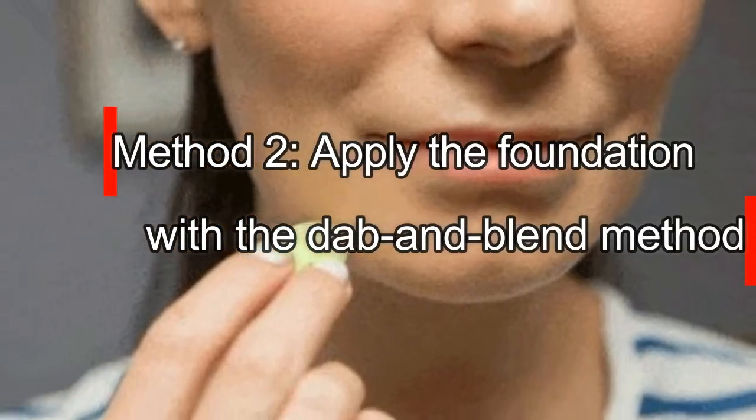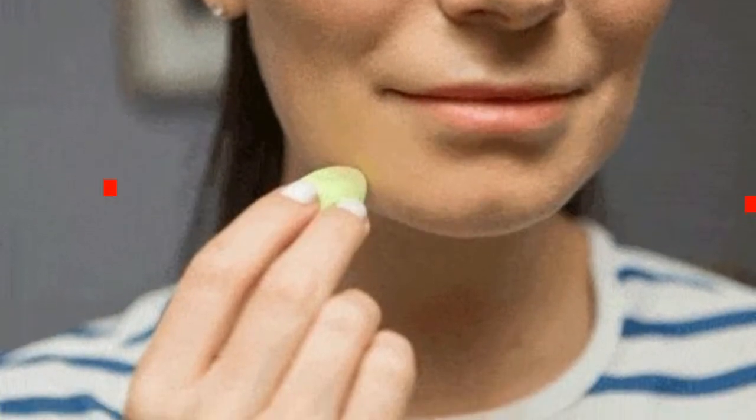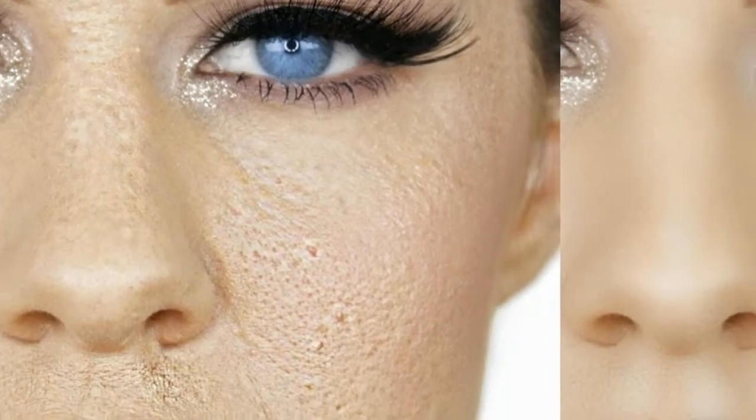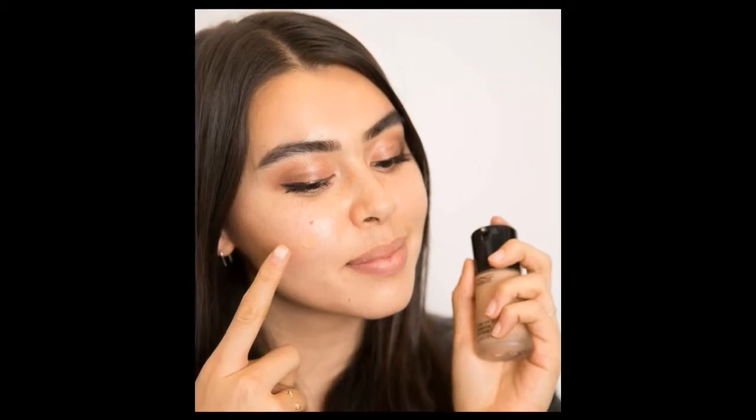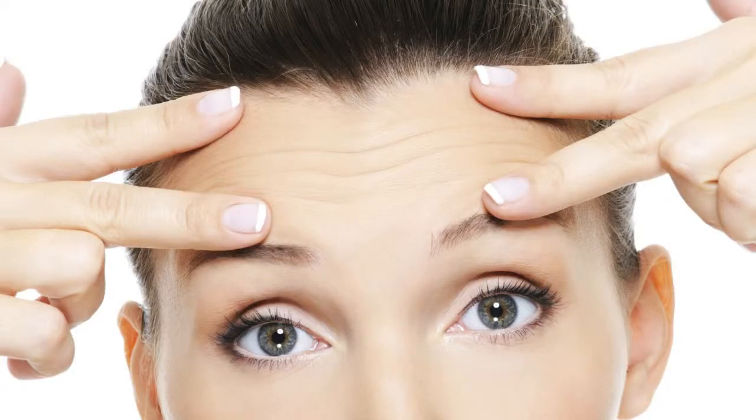Method 2: Apply the Foundation with the Dab and Blend Method. When you are done, it should not be possible to tell where the foundation starts and stops. Use this method by putting dots of foundation on your cheeks, forehead, nose, and chin. You can also apply concealer in a criss-cross fashion.